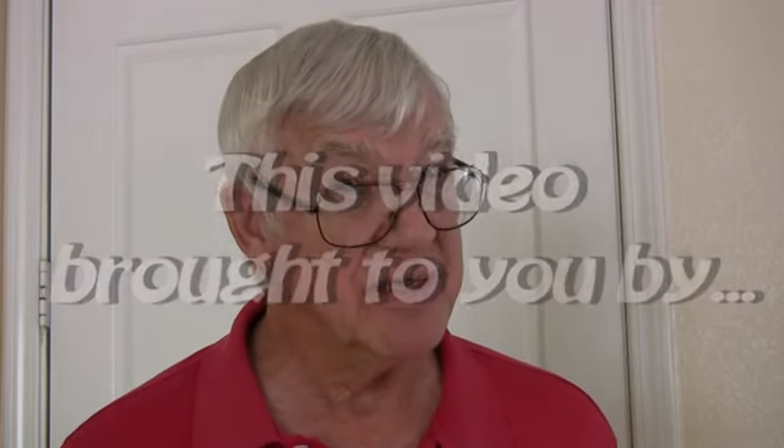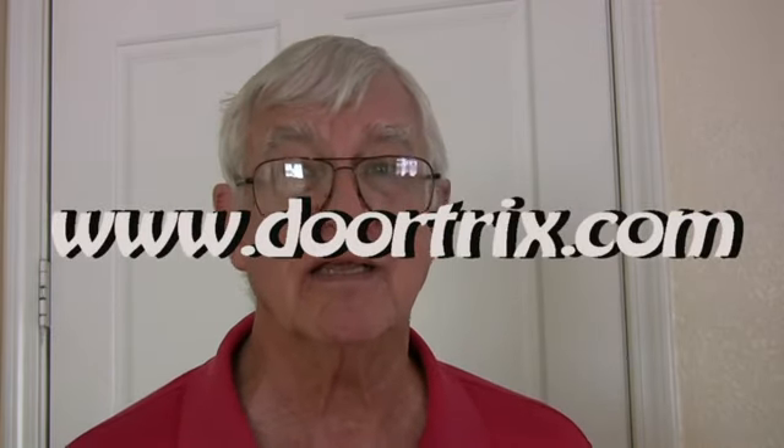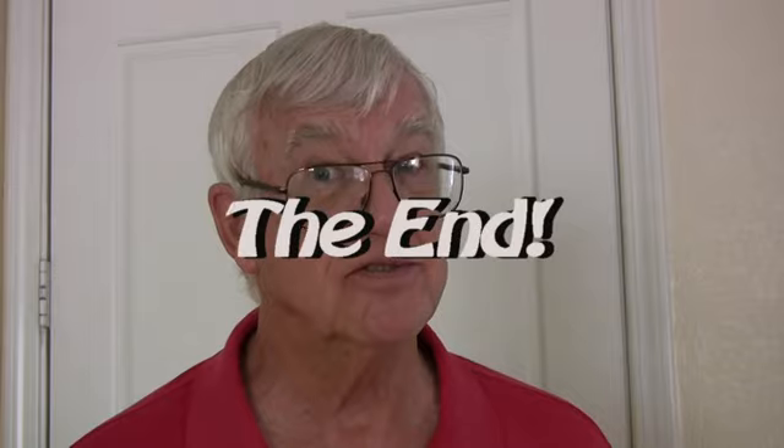Remember, if you want all of my tricks, you can check out my book of the same name at www.doortricks.com. So long!